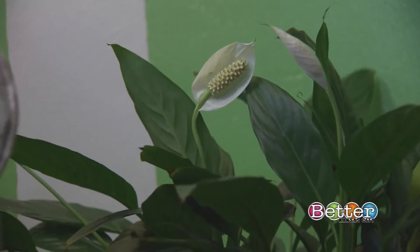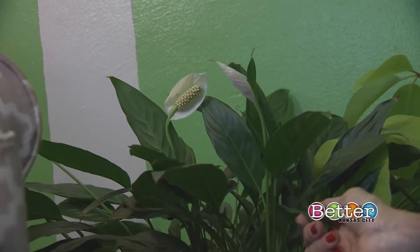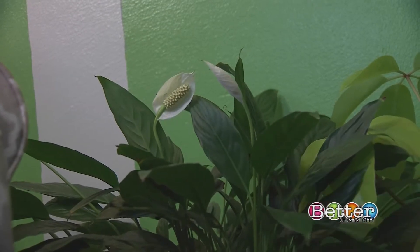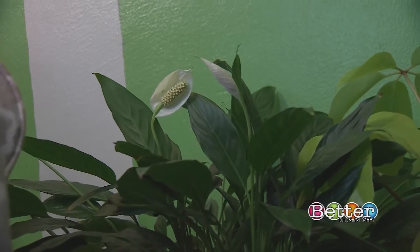Behind the Sansevierias, I have a peace lily. I was excited to share this with you because it does something really awesome — it takes in mold. It actually reduces mold in a space. I highly recommend using this in a bathroom if you can.